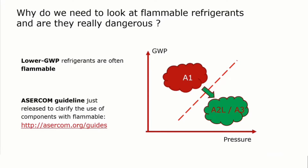Ashcom has released a guideline which gives really good information about all that. The red link that you see here leads you to the Ashcom guideline, which you can download free of charge.